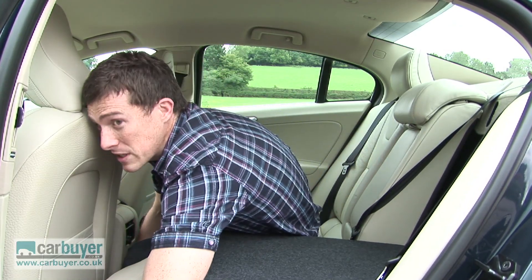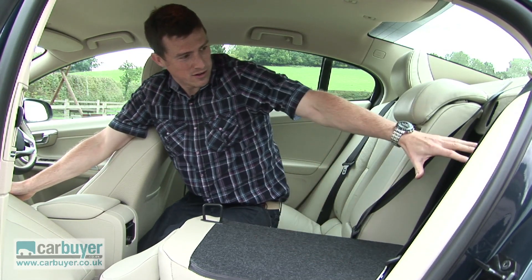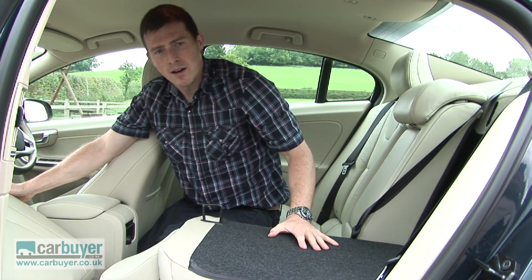Check this feature out. If I pull these levers here, I can fold down the front seat, so I could carry a surfboard if I had a surfboard.